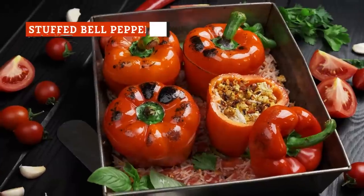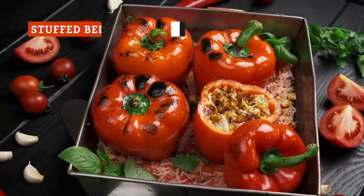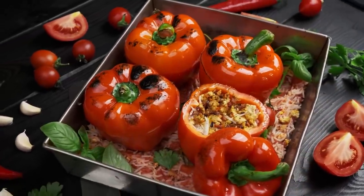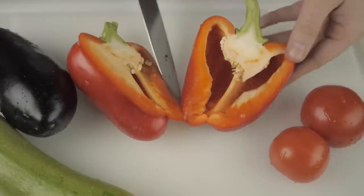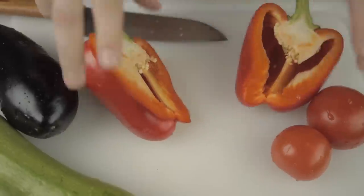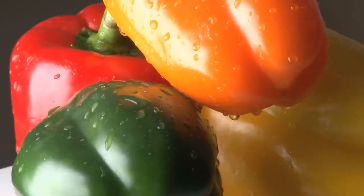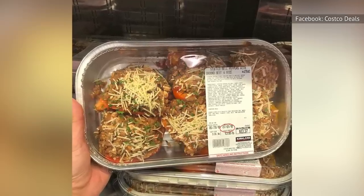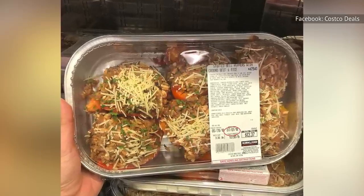For a comforting yet healthy meal, stuffed bell peppers are a great choice. They offer a large serving of protein while also packing in the veggies, and they're full of flavor. But preparing the dish from scratch can be time-consuming — and that's assuming you even have fresh produce on hand when it's time to make dinner. That's what makes Costco's made-in-store stuffed bell peppers such a great go-to when you're craving a comforting yet health-conscious meal.